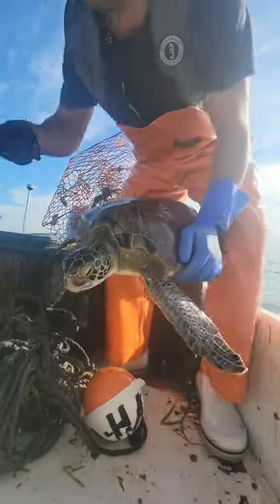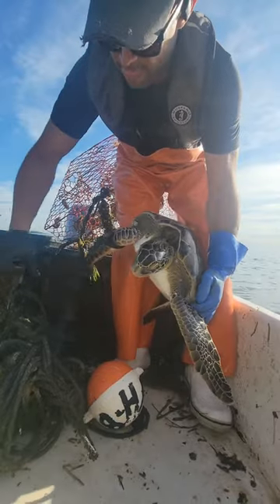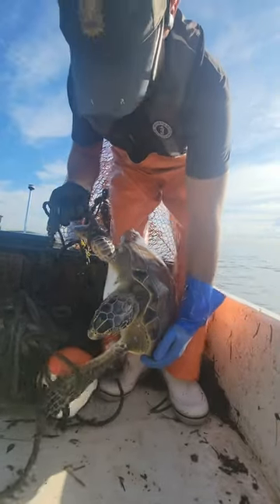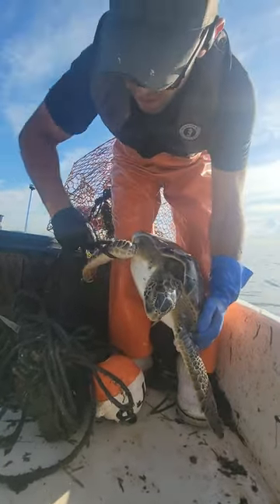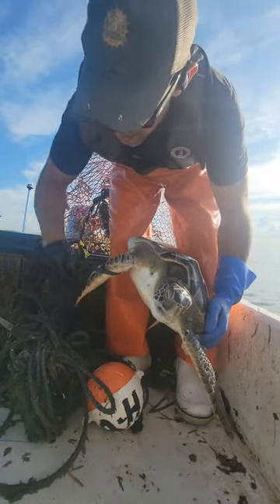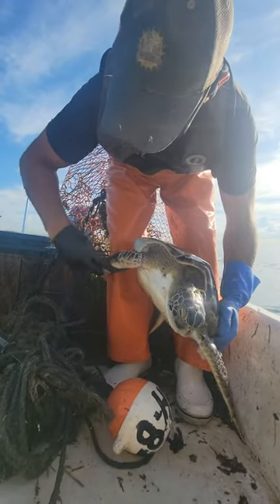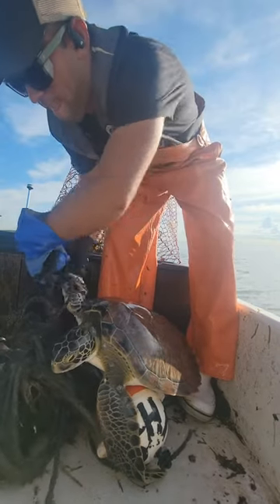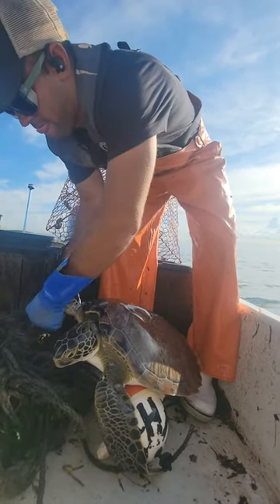I'm just gonna have to cut this. You're alright boy, you're alright — I gotcha, we're gonna get you free. Got a little twisty. I don't want to have to cut this, but... there we go.